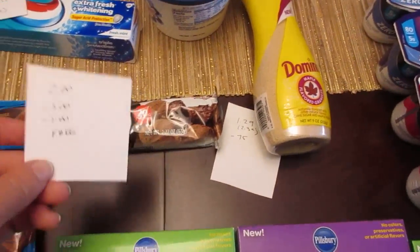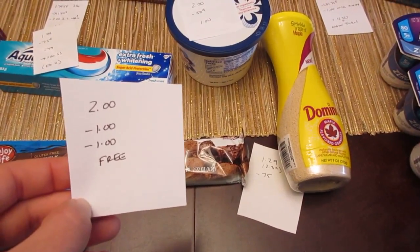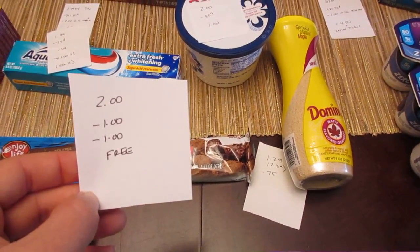The Muscle Milk Protein Bar is $2. We have a $1 printable coupon from coupons.com and a $1 e-coupon, making it a freebie.